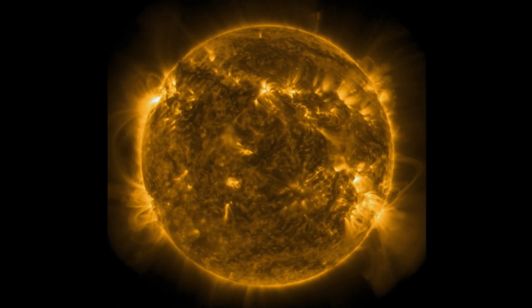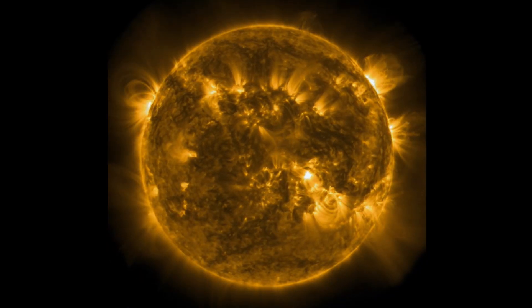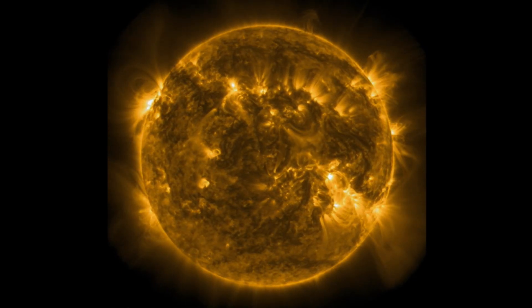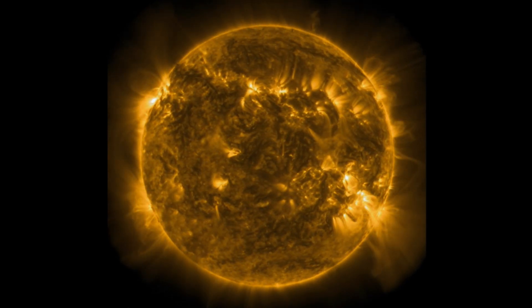I'm going to leave you here looking at 171 angstroms — amazing loops of plasma. Very active heliosphere right now, noting the southwest, southeast, and north events.